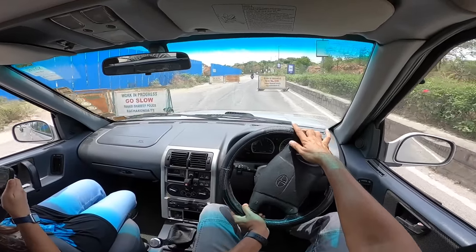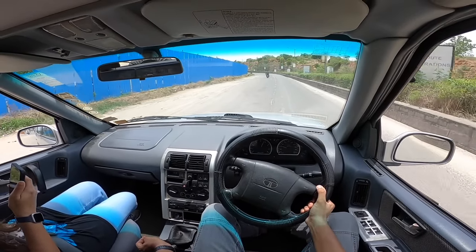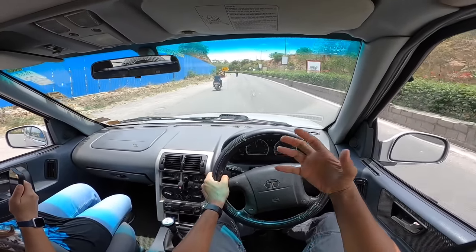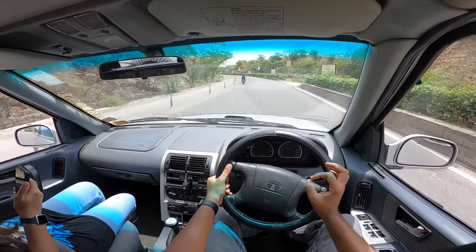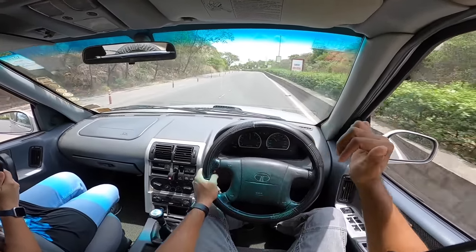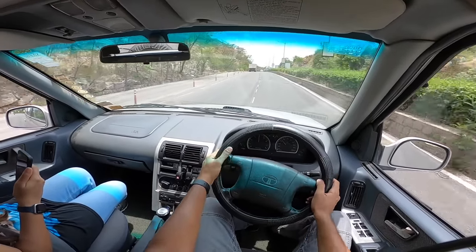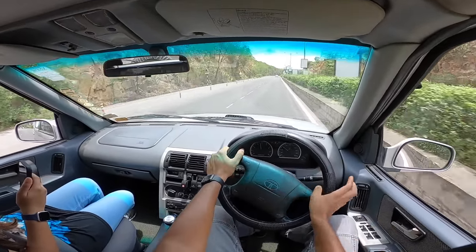This engine has 16 valves — the original 2-litre TCIC diesel had just 8 valves. The Safari is such a legend that the Myanmar Army and Mizoram Police also use it — Tata actually exported Safari units to them. It's a true, genuine, hot-blooded SUV that powers the rear or all wheels — not a front-wheel-drive imitation. The wipers could be better, so many things could be better, but you can't go wrong with the feel. Bye!